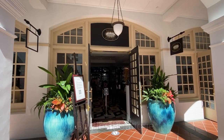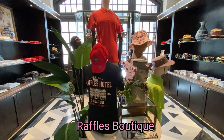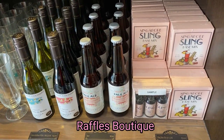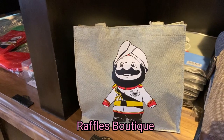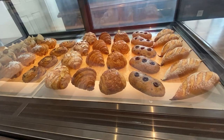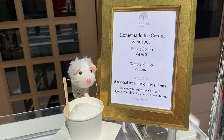After a nice meal, we went to the gift shop! Here you can find all sorts of gifts for your friends. You can buy the Singapore Sling premix to take home, or even the Raffles doorman plush toy! There are fresh breads you can buy, and remember to collect your free ice cream!